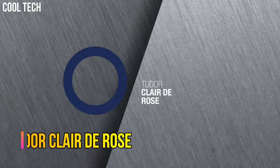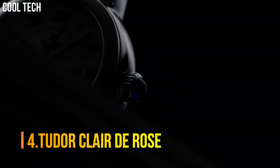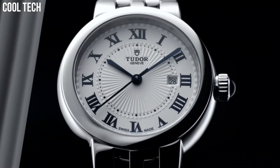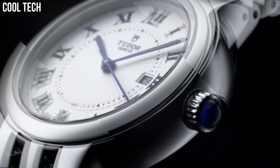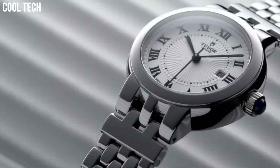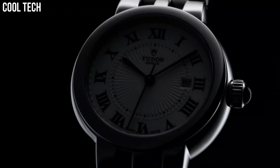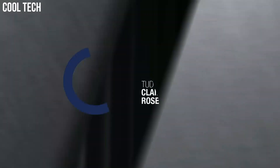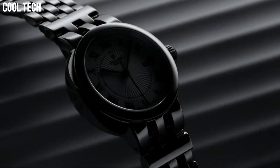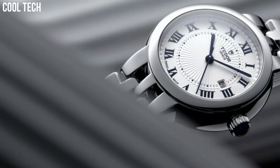Number 4. Tudor Claire DeRose, Opaline Dial enhanced by Blue Sword-Shaped Hands, Silver-Tone Stainless Steel Case with a Silver-Tone Stainless Steel Band, Automatic Movement, 100m/330ft Water Resistance, Fixed Bezel, Scratch-Resistant Sapphire Crystal, Solid Case Back, Fold-Over Clasp, Spinel Cabochon Crown, Case Size 34mm.